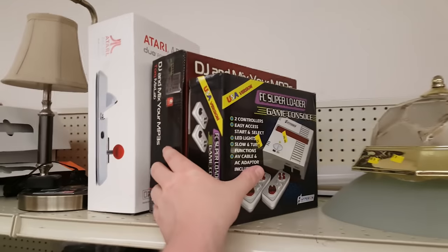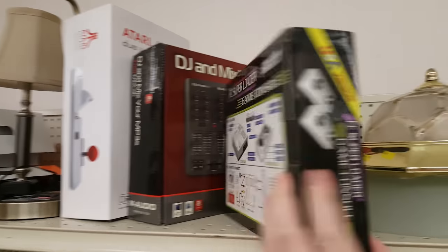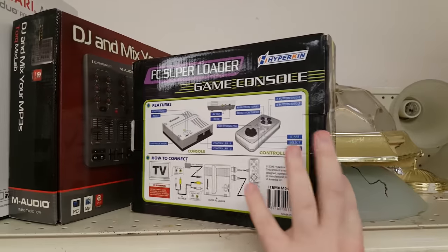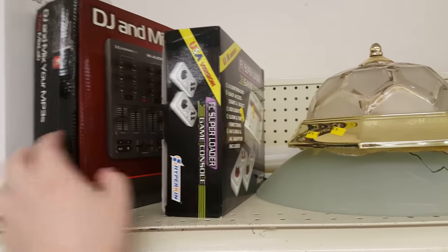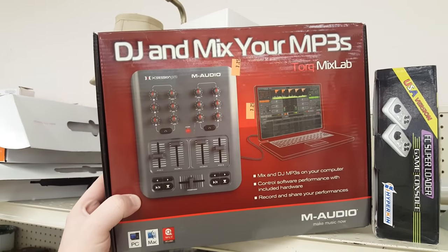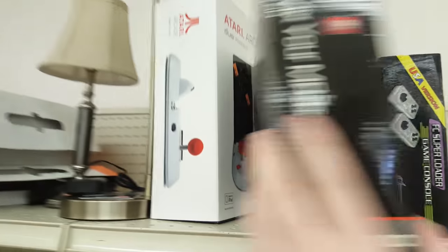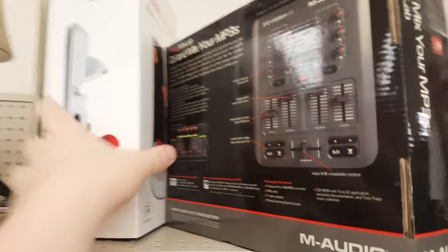On the top top shelf, I found an FC Super Loader Game Console — just one of those clone Famicom systems. As far as I know, it's a Hyperkin one. Not something I really want, especially not for $25. This was kind of interesting though — a Torque Mix Lab by M-Audio. They make some pretty good stuff. I kind of almost wanted this, but why? I don't really need it, it just looks neat.